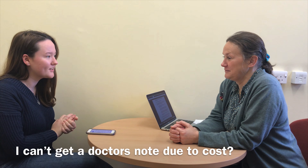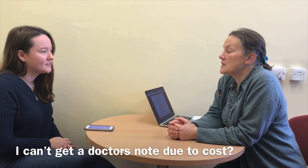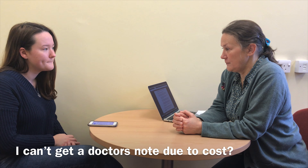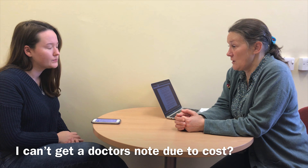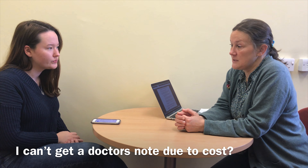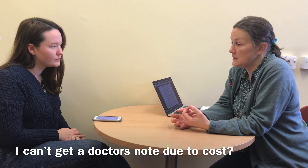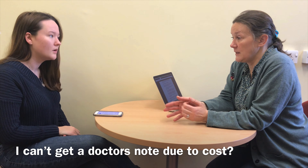The first question is: what can I do if I can't get a doctor's note due to the cost? If it's a medical condition, you have to have medical evidence, but there are possibilities. If you've had counselling, we would accept a note from counselling. If you've been to student support and had an appointment, even just a triage, we would accept that as well. But for medical evidence, you have to have some kind, unless you can self-certify.